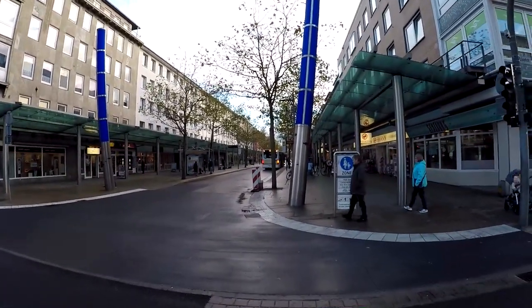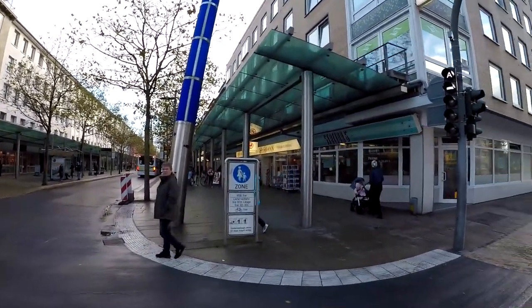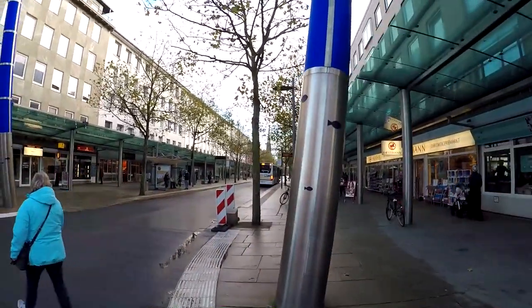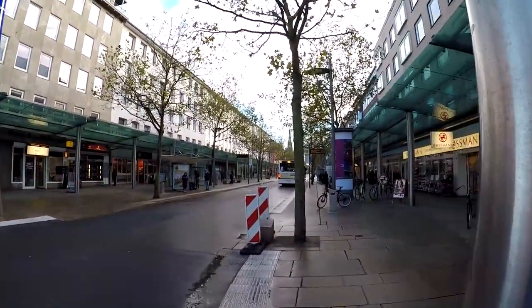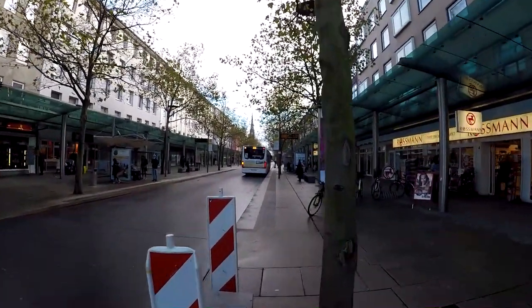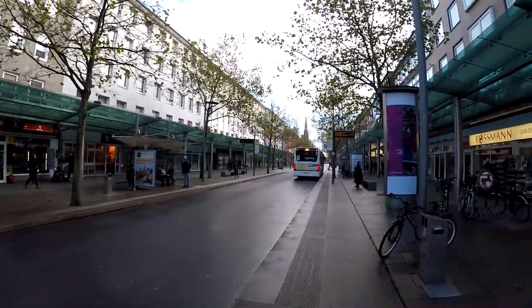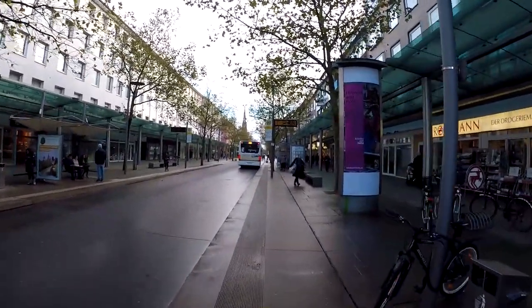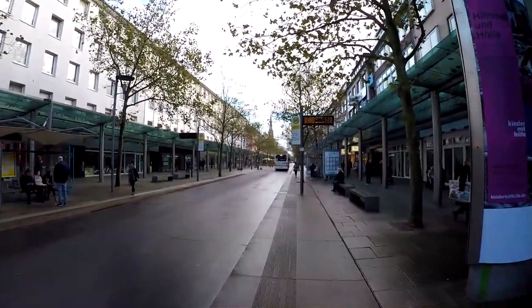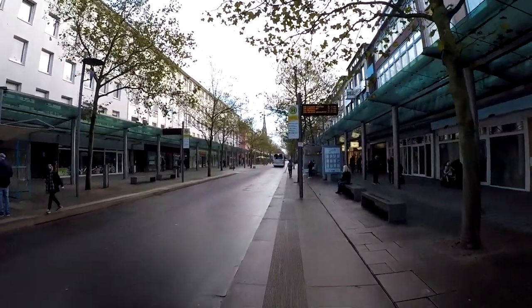Now we're coming across the street here, getting into the shopping area district. We're going to walk up here a good ways — you may or may not be able to see there's a cathedral up here, we'll see in a moment. There are just stores on both sides, and this will take us at least a kilometer, maybe more, and then we'll be at the Columbus Mall.